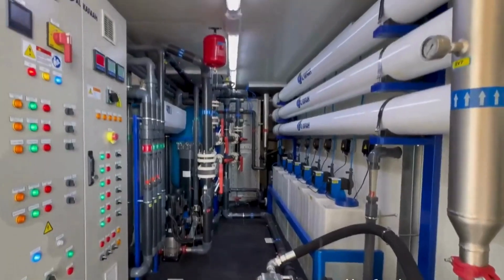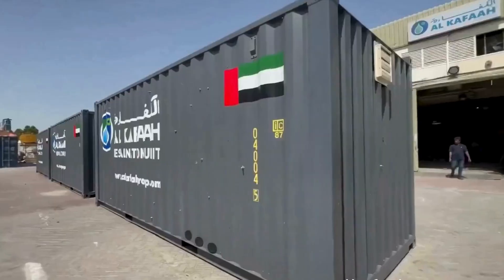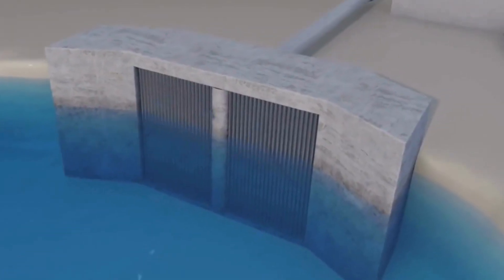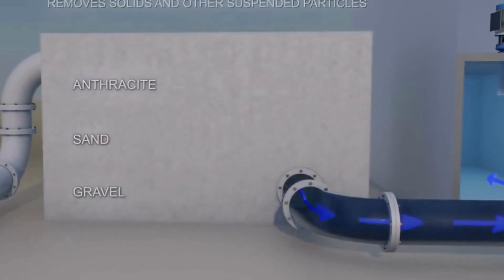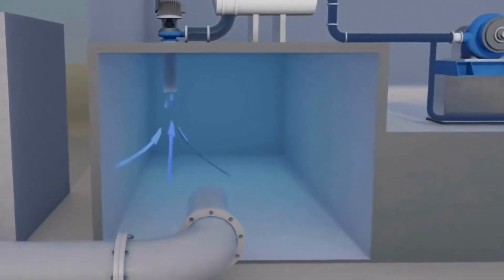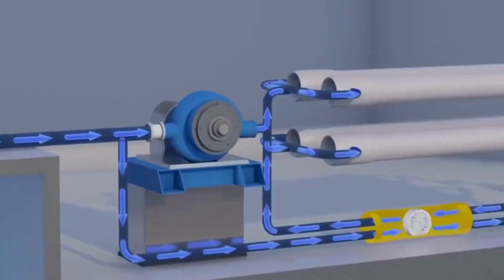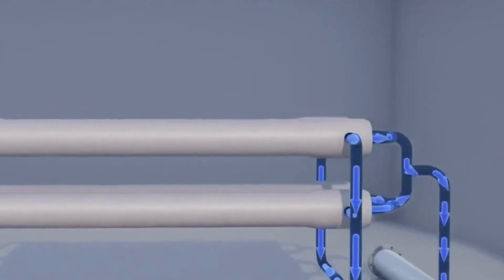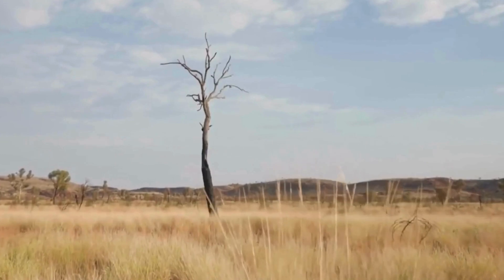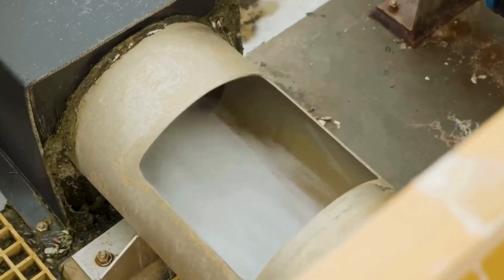Out comes fresh water — clean enough to drink, shower, cook, whatever you need. This is how Dubai keeps millions of taps running in the middle of a desert. Over 90% of Dubai's tap water comes straight from the sea, the Persian Gulf. They take salty ocean water and turn it into fresh, clean drinking water. It's all thanks to desalination — the secret keeping this desert city alive.